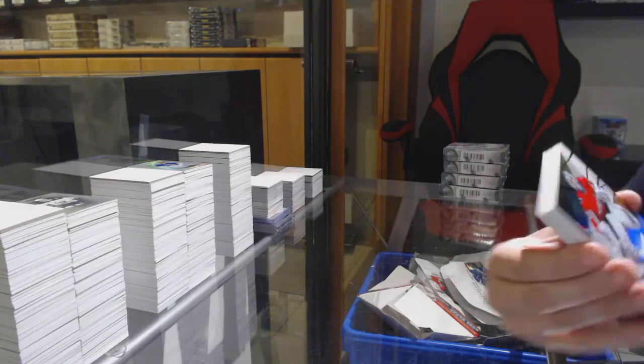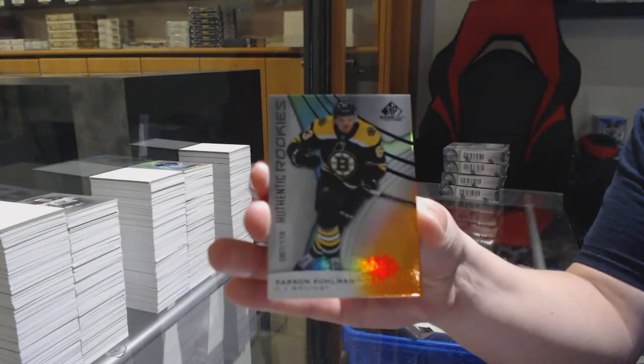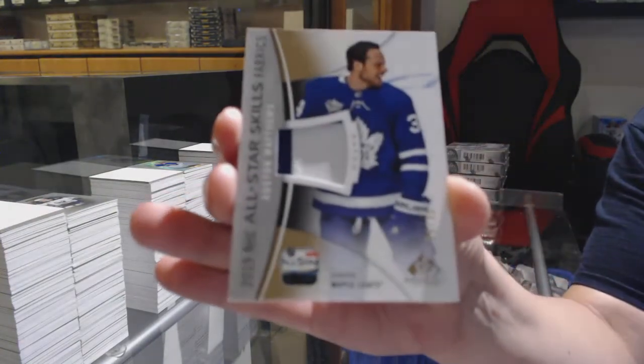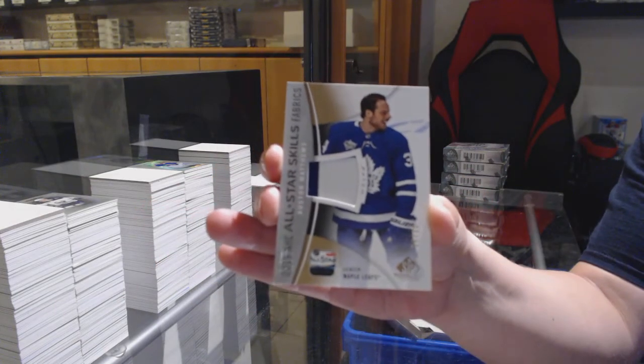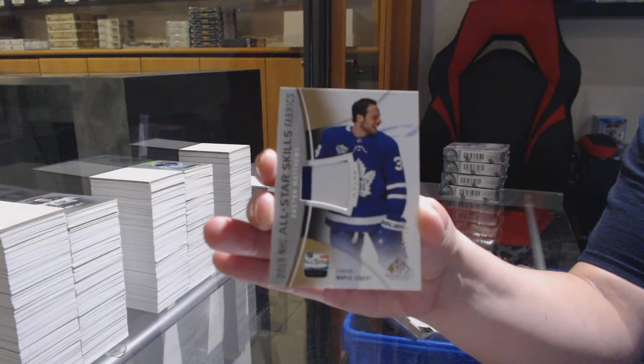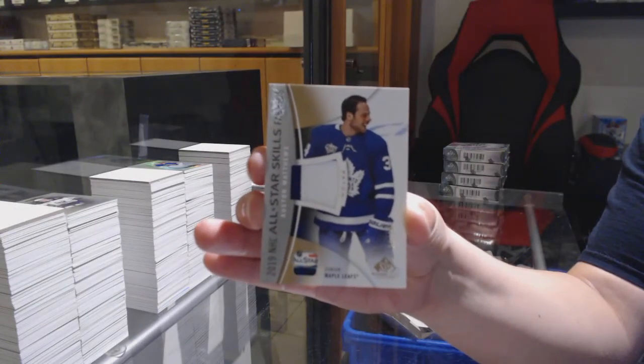We've got an orange number 109 for Washington, Braden Holtby. Number 118 orange for Boston, Carson Kuhlman. All-Star patch number 35 for the Toronto Maple Leafs, Austin Matthews — Austin Matthews patch.